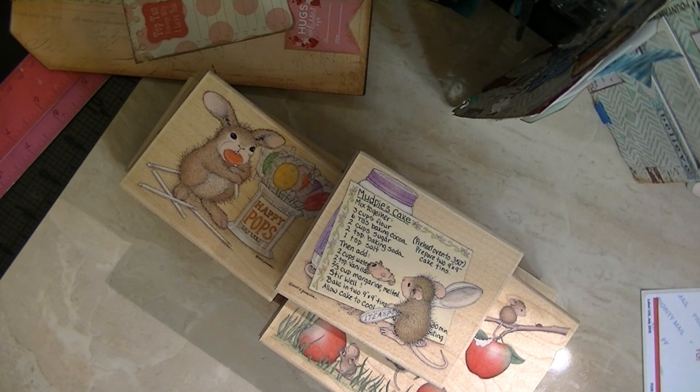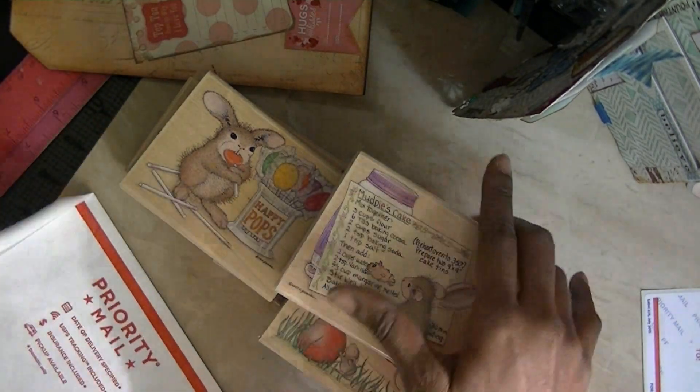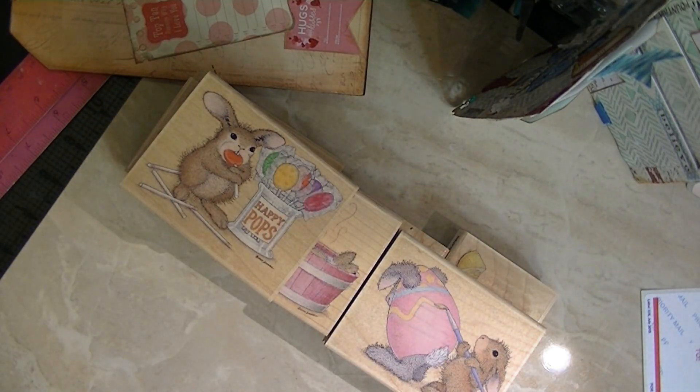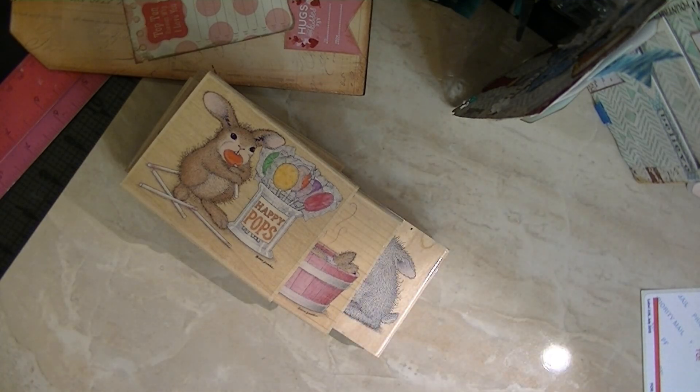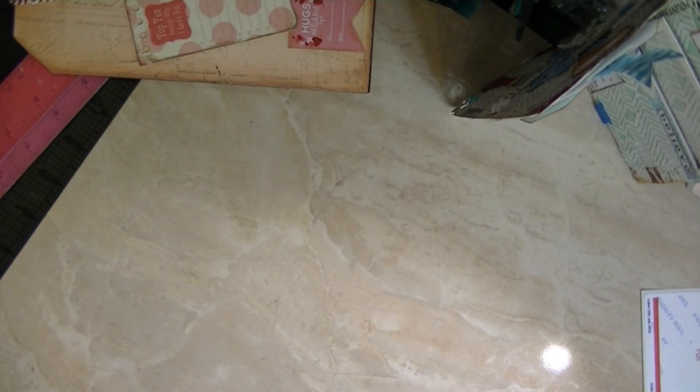This is lot number six. I'll leave these up until they all sell. As they sell, I'll remove them from the description box. Okay, this is number six.